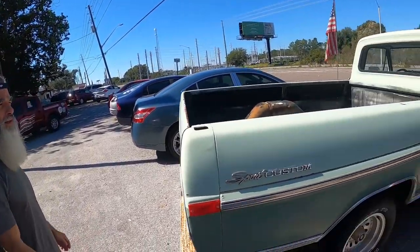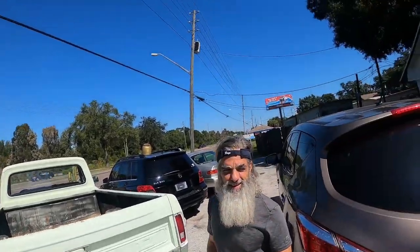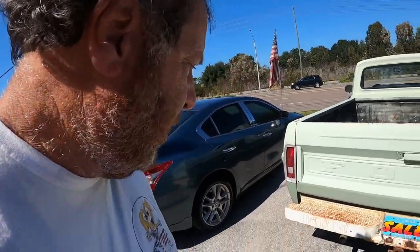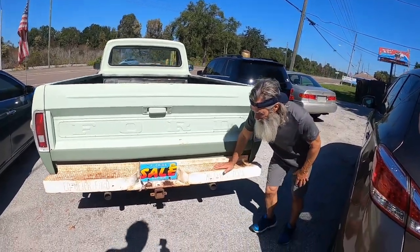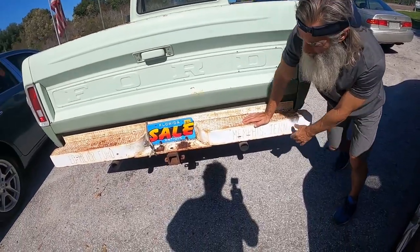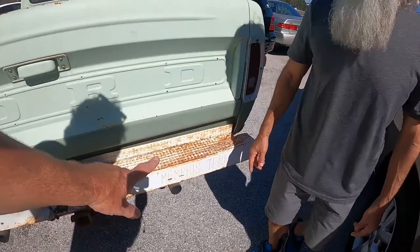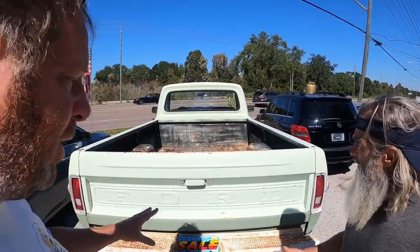I don't get involved in buying and selling, but I'll show you what's here. Check out their website: area41auto.com. The truck still has its original dealer etching on the steel bumper from Ed Meyer Ford in Memphis, Tennessee, near Millington. Back then, dealerships would etch their name right into the bumper instead of using stickers.